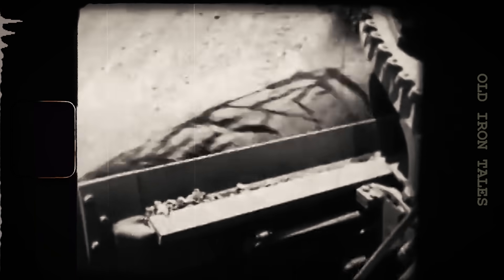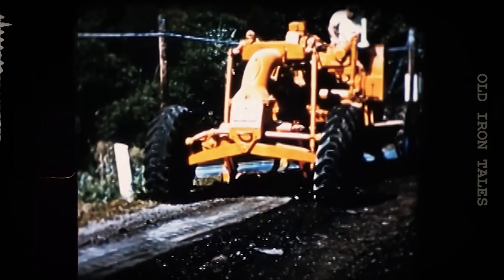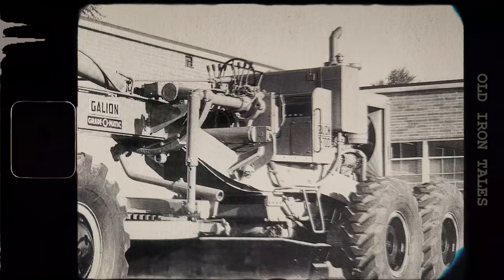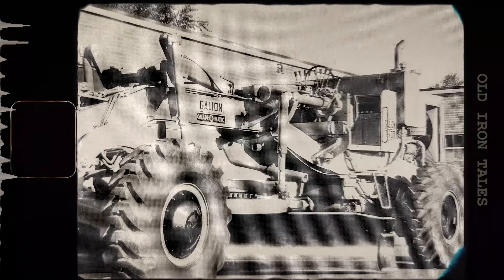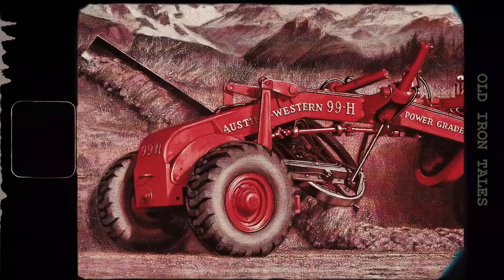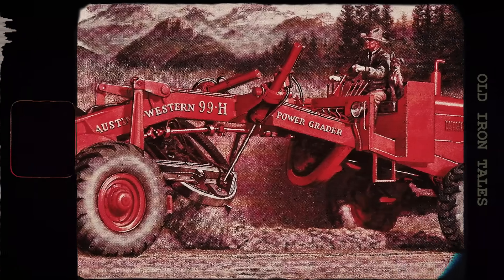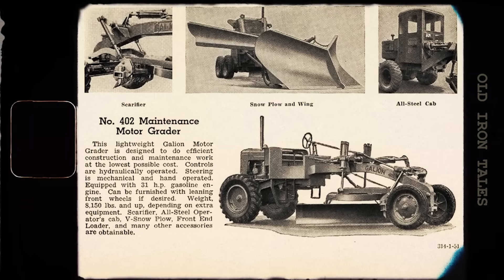After World War II, demand for motor graders exploded. The construction of the interstate highway system in the United States, along with similar projects worldwide, required enormous fleets of graders. In 1955, Galion Ironworks produced the T700, which set a world record at over 40,000 pounds with 190 horsepower. The same year, Galion introduced the Grade-O-Matic drive — the first power shift transmission on a motor grader — using a torque converter and power shift transmission providing simple two-lever control of speed and direction. The 1937 Austin Western Model 99 had already introduced several important features: all-wheel drive, all-wheel steering, and the ability to crab steer, which allowed the wheels to move laterally while the blade worked at an angle. These capabilities made graders far more versatile.